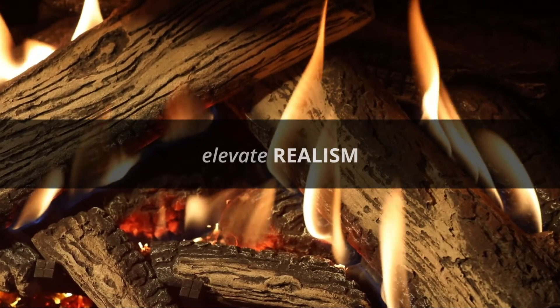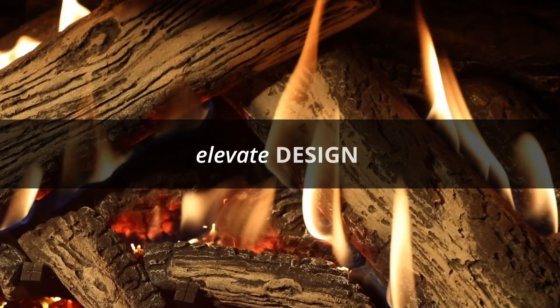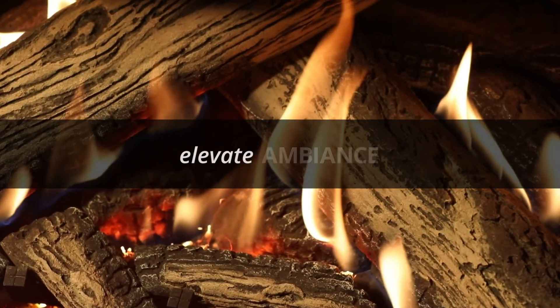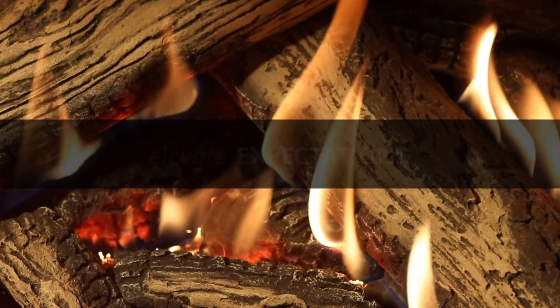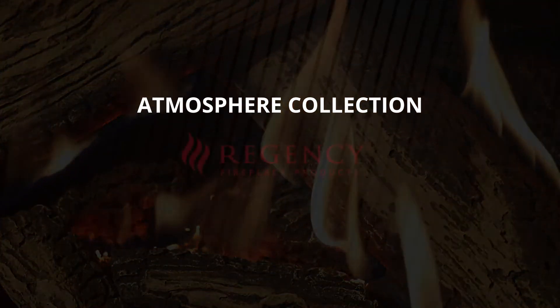Elevate realism. Elevate design. Elevate ambiance. Elevate expectations. The Atmosphere Collection by Regency.